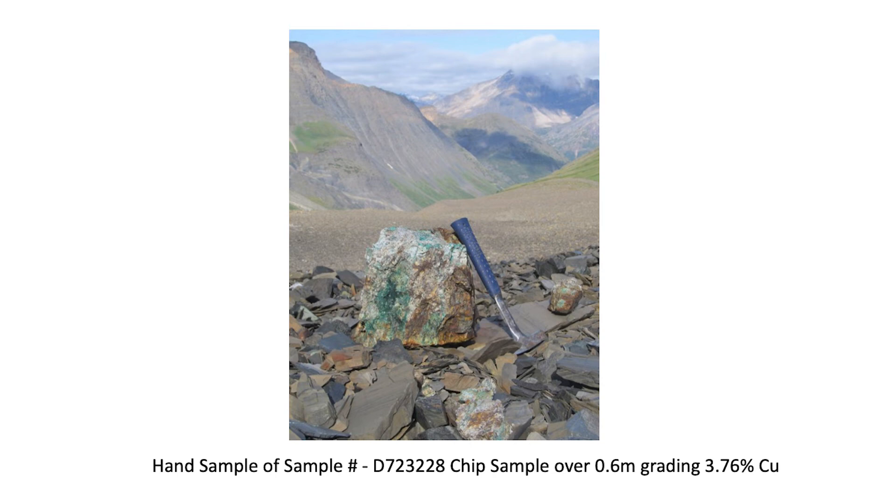Chip sample D-72-32-30, next to the previously described sample, completed the sampling of the width of the vein over the entire 1.7 metres. It was composed of quartz veining which was dark brown with rusty patches on the weathered surface, with moderate malachite copper alteration and 2–3% chalcopyrite as patches. This 0.20 metres channel sample returned 5.72% copper.